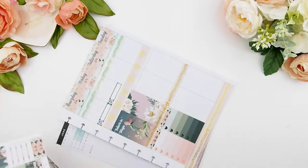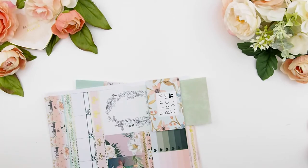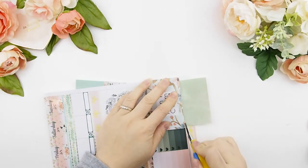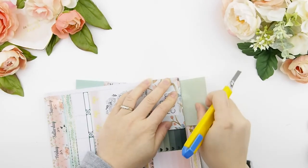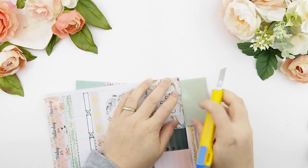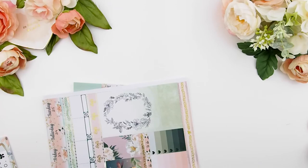On to my today's section — first I put down my meal plan stickers. My camera decided to stop recording and I didn't realize it until now, so all I've done was pick out a few scrapbook papers to match the theme and cut them to size, being careful not to cut through my planner. I also picked out a scrapbook paper for my sidebar.